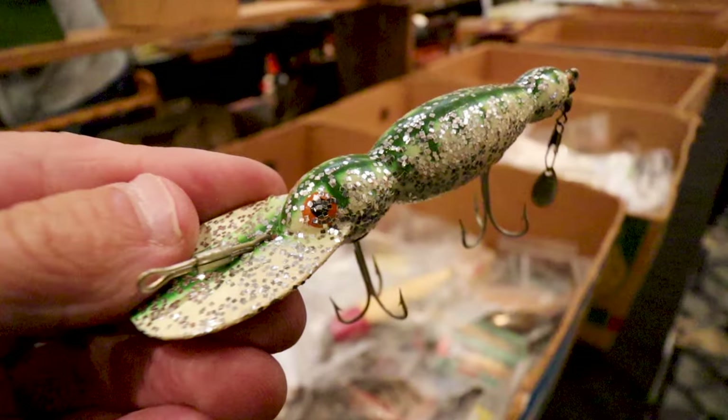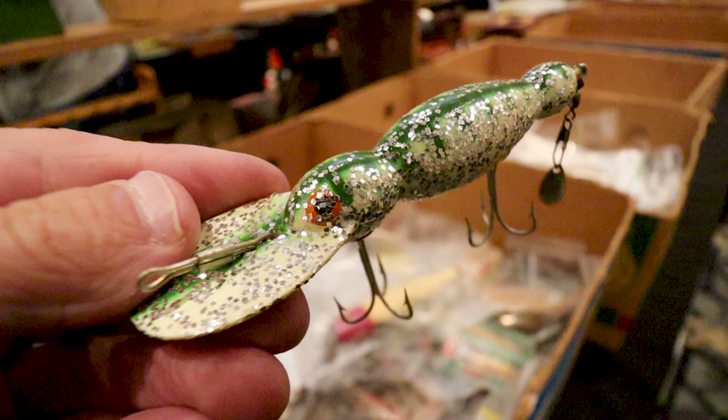Fishing it old school — this old stuff rules. Welcome to Retro Bassin.